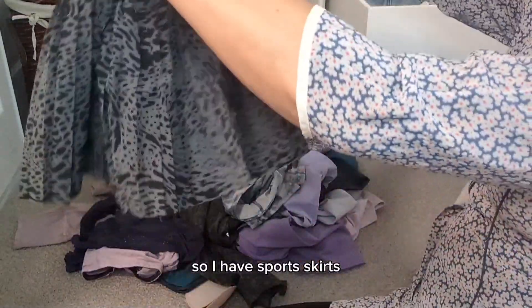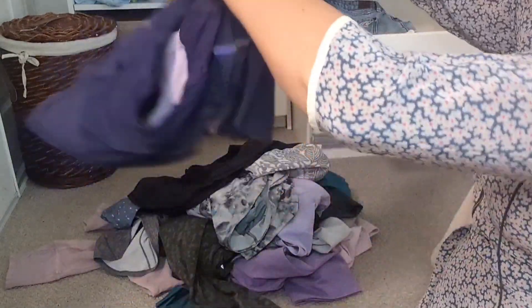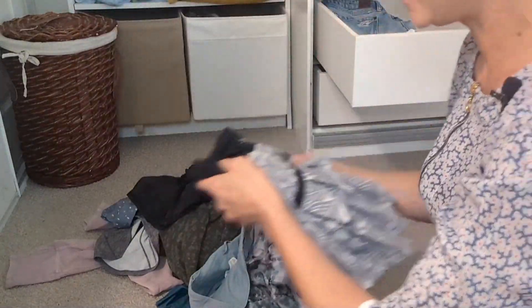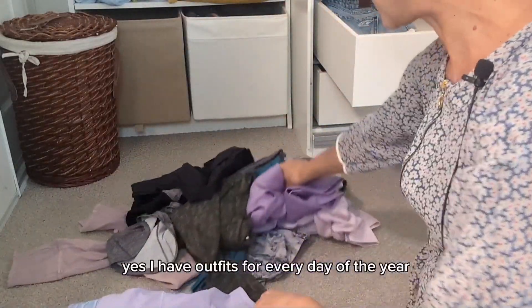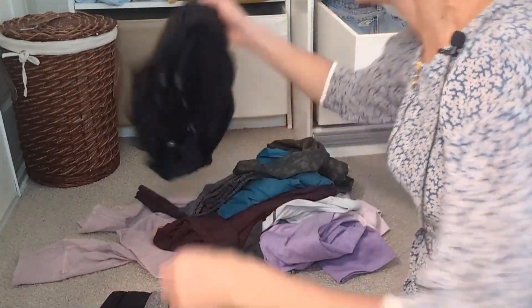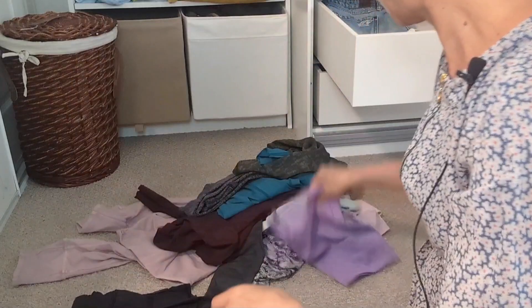I have sports skirts — they're actually all Lululemon, so don't be surprised. Skirts and shorts, and they're so cute. Yes, I have outfits for every day of the year! So this is skirts and shorts — cute, right? Oh, and my leggings.